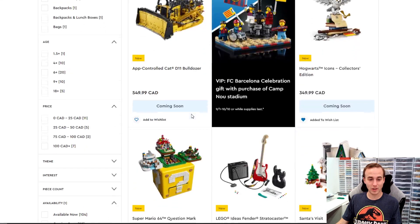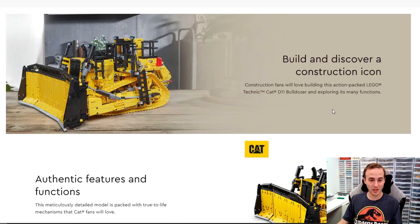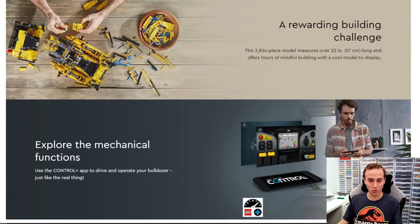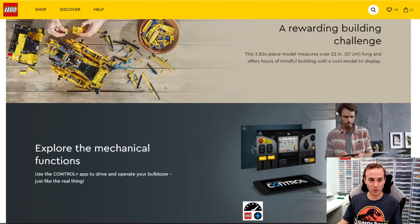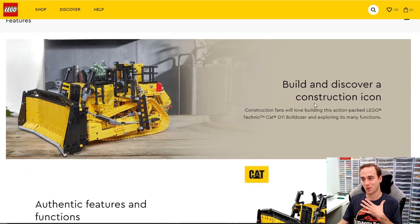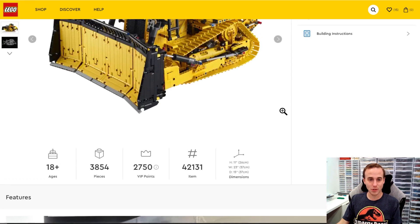Look at this — how did I scroll right by that? This is the app-controlled CAT D11 Bulldozer for $550. If you're into Technic, I'm sure this is going to be amazing. It's 3,854 pieces, it's got that CAT branding, and you can control it with the app with all sorts of different movements and a whole whack of different moving components. I'll stay away from it because it doesn't match up with my LEGO Technic supercar or vehicle lineup, but it looks interesting.